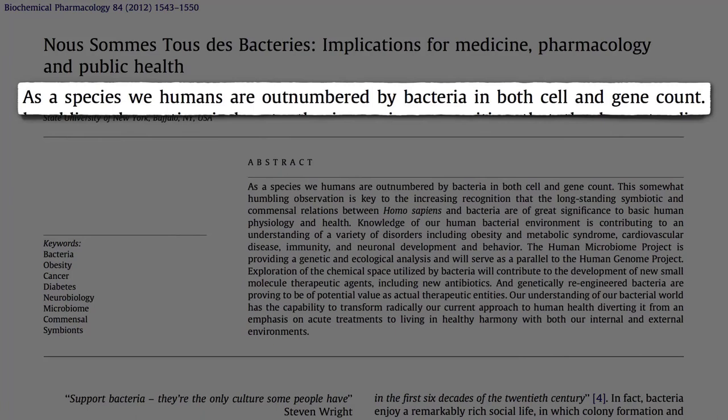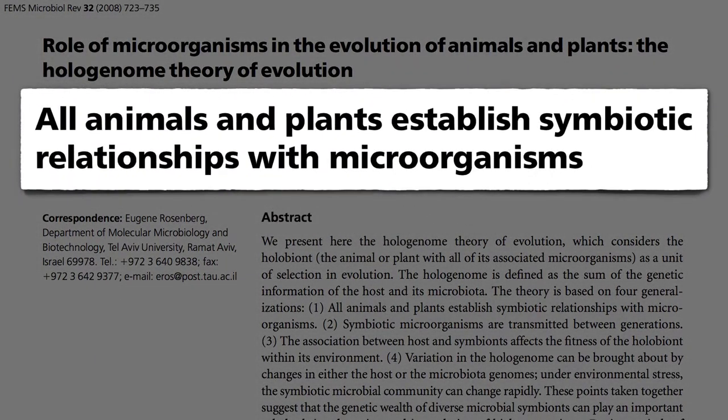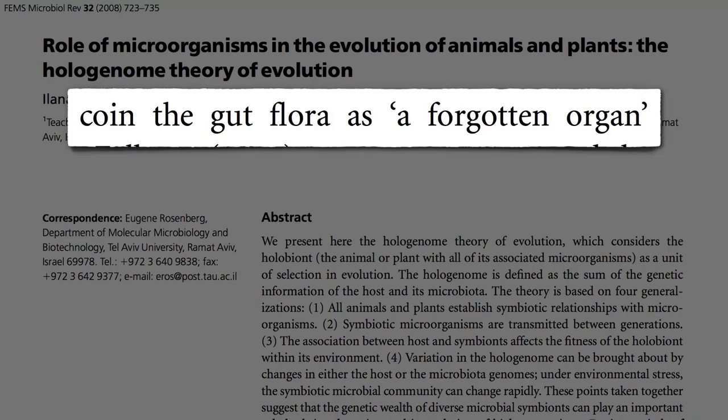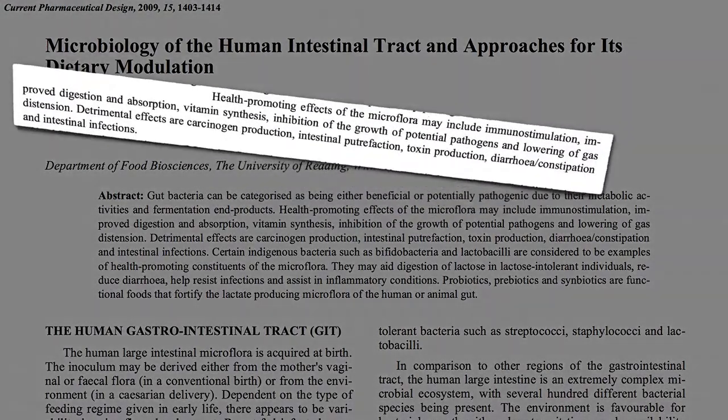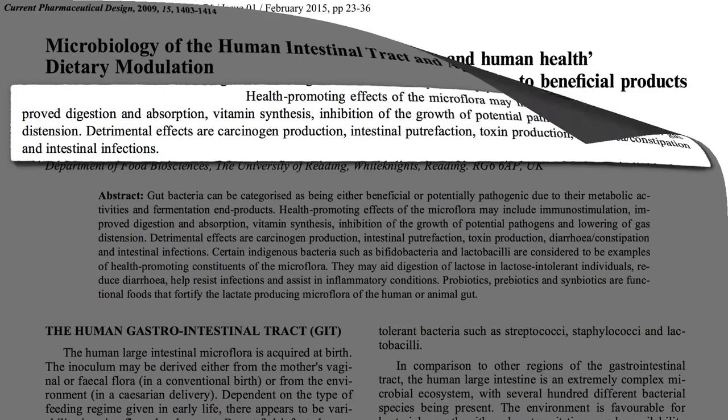Until relatively recently, the colon was viewed as a retention tank for waste. The problem was it was hard to get in there, and we weren't able to grow most of the bugs in a lab — as many as 99 percent of all microbes fail to grow under standard laboratory conditions. But now we have fancy genetic techniques. It took 13 years to sequence the DNA of the first bacteria ever; these days the same feat might only take two hours.